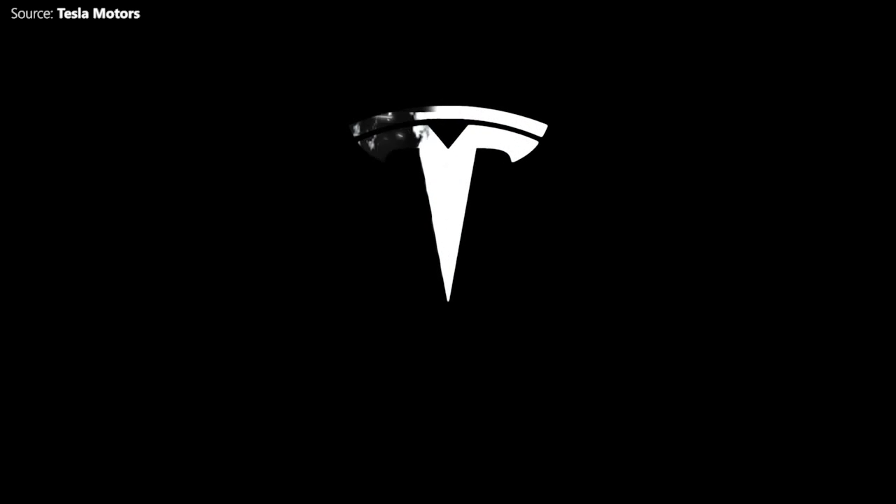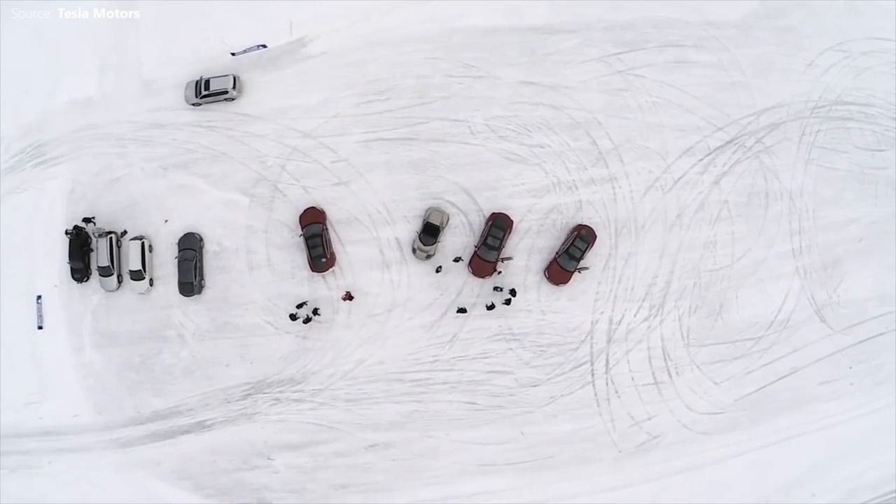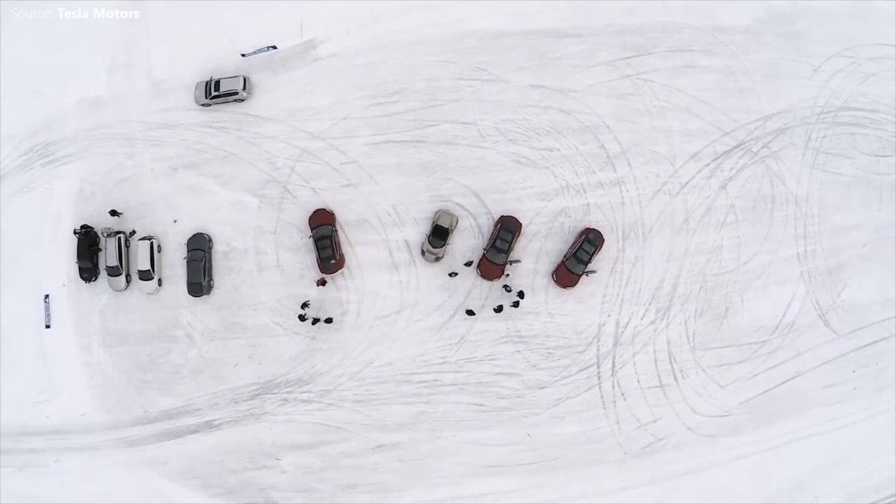Tesla Motors CEO Elon Musk unveiled a suite of batteries to store electricity for homes, businesses and utilities at an event on Thursday the 30th of April. The announcement, which came after weeks of anticipation, marks Tesla's expansion beyond electric cars.